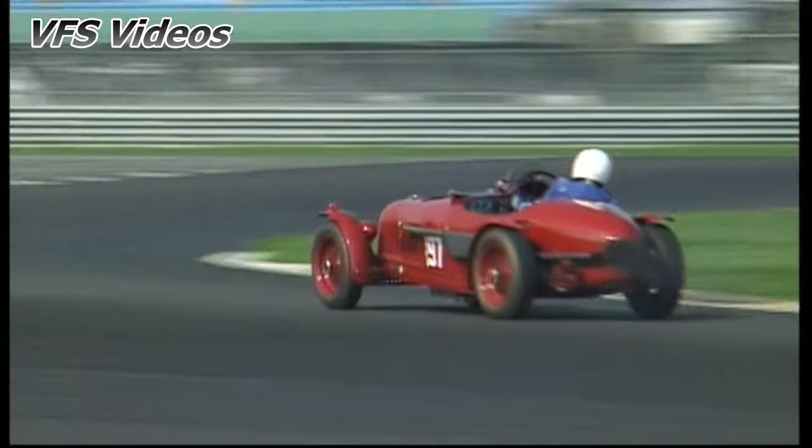Competitors are out on practice session number four for race four, an all-comers short scratch race for pre-war cars over 12 minutes.